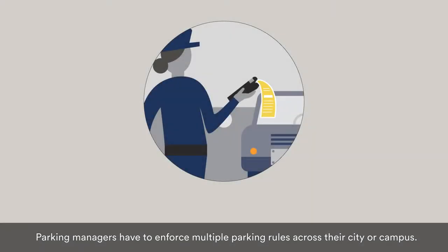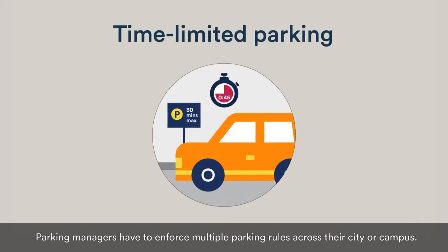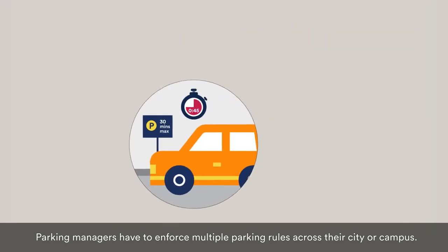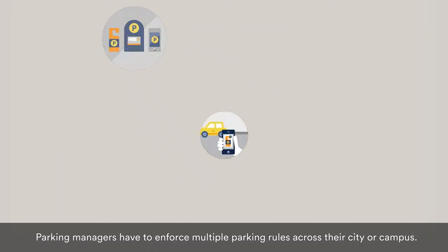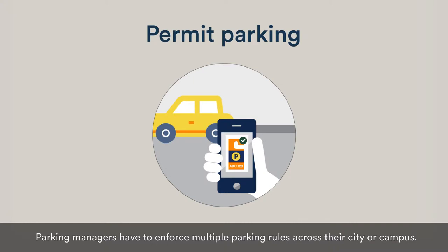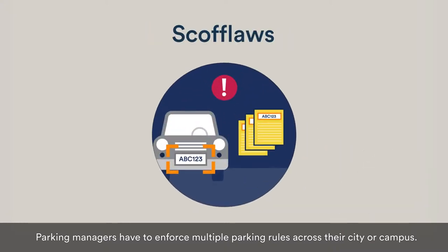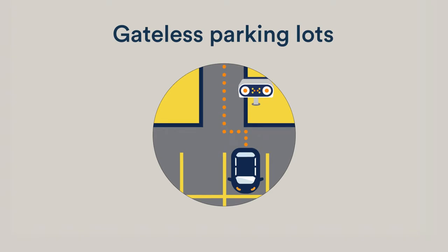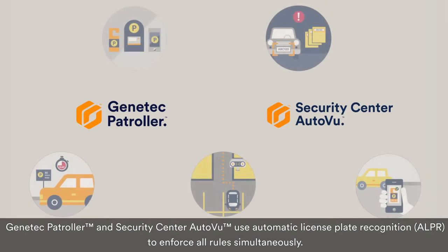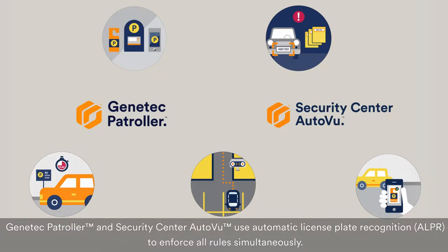Parking managers have to enforce multiple parking rules across their city or campus, including time-limited parking, pay-by-plate, permitted parking, finding scofflaws, and managing off-street parking lots. Genetec Patroller and Security Center AutoView use Automatic License Plate Recognition, or ALPR, to enforce all rules simultaneously.